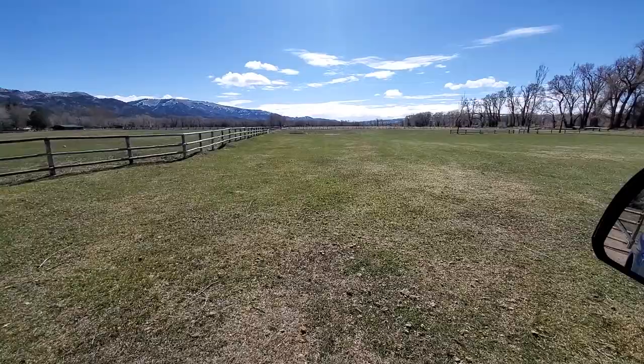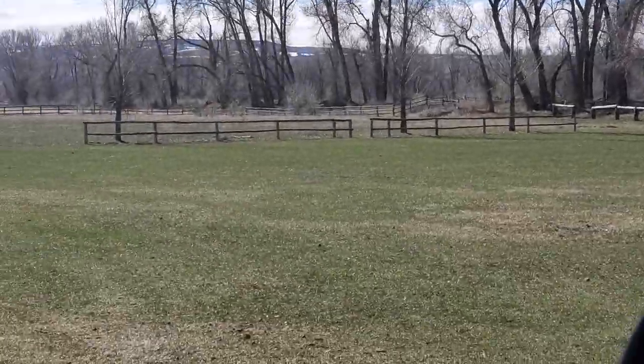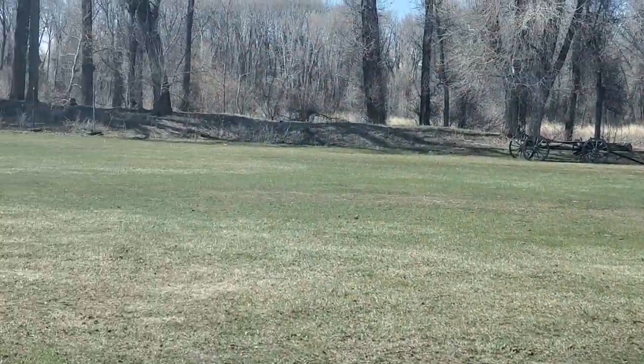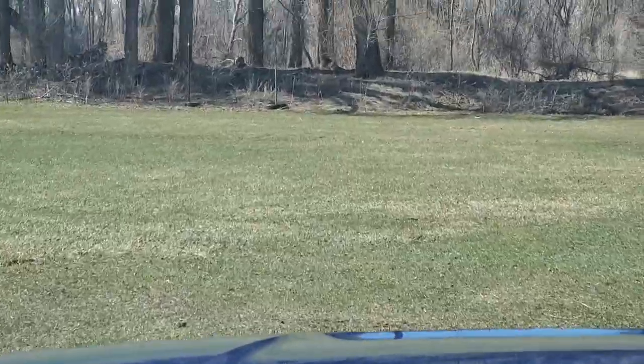Again, I believe the fence line there is the boundary. I'll pull up over here — I think where this goes up is where the feeder canal is.